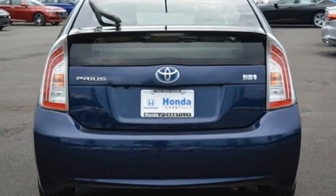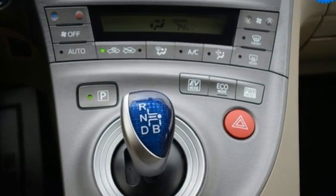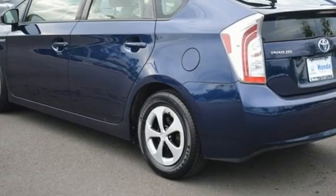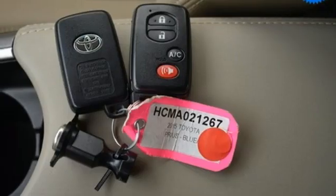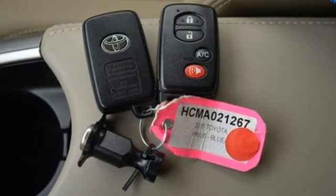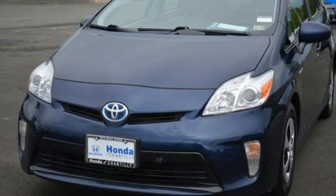Integrated navigation system with voice activation, Entune, front heated bucket seats, auto-dimming rearview mirror, Bluetooth, air conditioning, inline four-cylinder engine, aluminum wheels, gas pressurized shocks, and continuously variable automatic transmission.